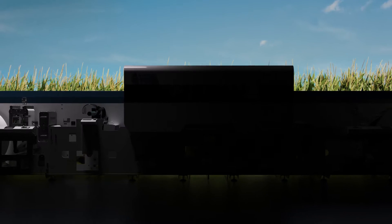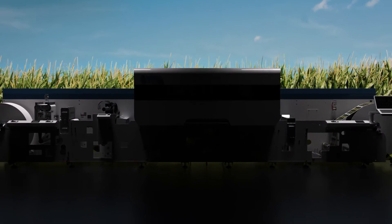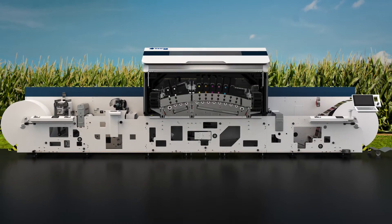My name is Ethan Grace. I am one of the Graces at Grace Label, a third generation. For me personally, what is exciting about having one of the first 730s in the world is we get to watch the development and evolution of digital printing technology in real time.